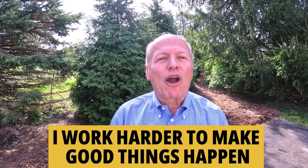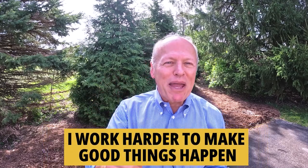Now keep in mind, whether you're buying or selling, I work harder to make good things happen. Make it a great day. If you found this helpful, you'll love this next video — watch this one right now.